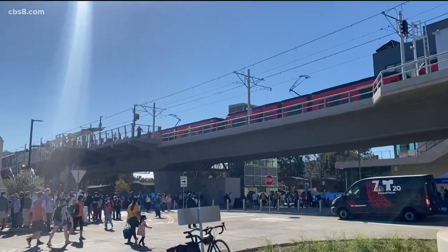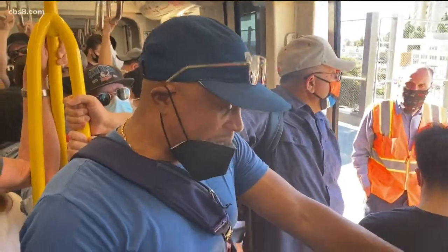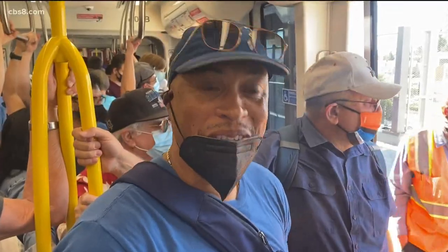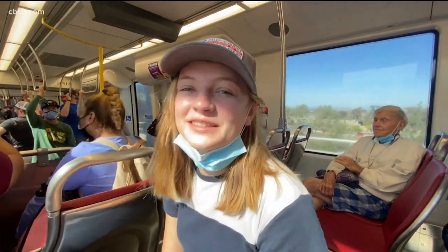While some people are eager to ride the trolley, they highlight all these stops as a benefit. One rider said: 'I'm bringing my son on the trolley for the first time — he's never been on it, so I wanted him to have this experience.' A UCSD student interested in urban planning was also excited: 'I think it's going to be great for shopping.'